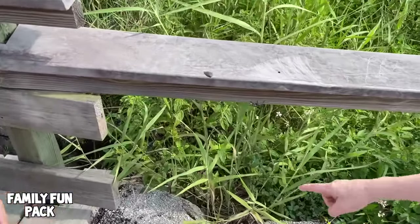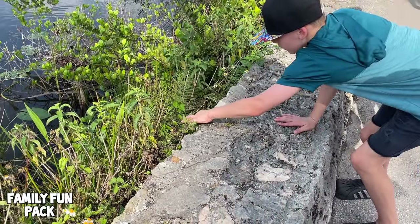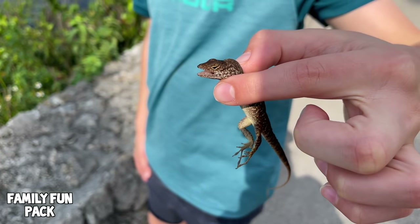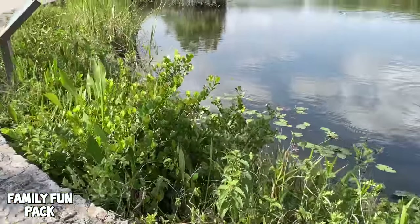That's a cool lizard. Did you get it? Nice job Chris! If I grab its neck it can bite — now he's gonna let it go.